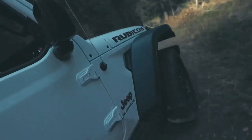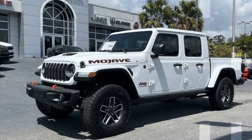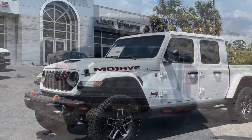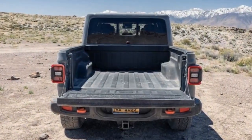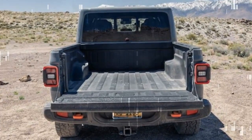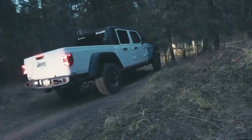Off-road capabilities: The Gladiator Mojave excels in hardcore trail strength. Though designed for faster dirt trails, it can still crawl over rocks more effectively than trucks with independent front suspensions due to its robust live front axle. However, its rock-crawling ability is somewhat limited by the absence of a disconnecting front anti-roll bar and a front-locking differential.